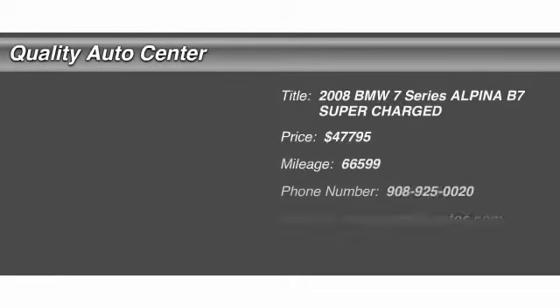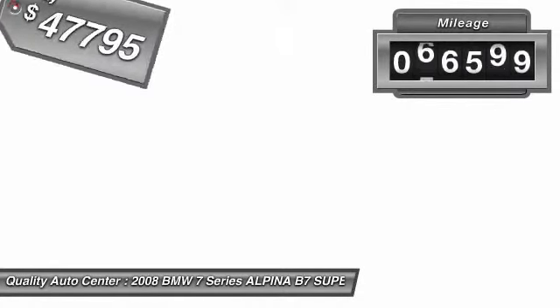The 2008 BMW 7 Series. The BMW 7 Series has always represented the top of luxury and technology, and is priced below $50,000. This vehicle has less than 70,000 miles.